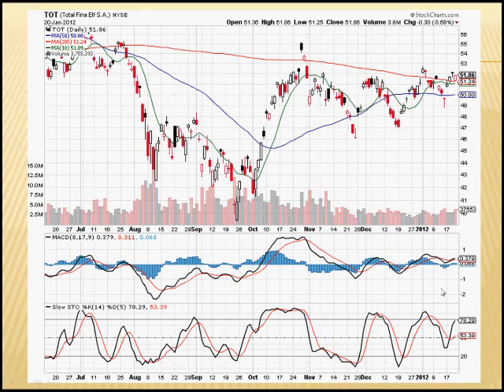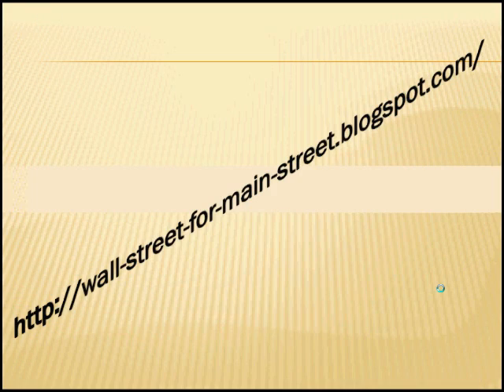Considering the low valuation, consistent earnings history, and good return on invested capital numbers, Total seems like an interesting stock to consider. That sums it up for this edition — check the blog for the next post. Thanks, bye.